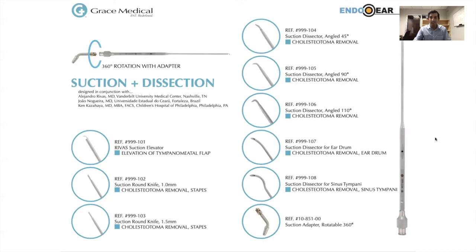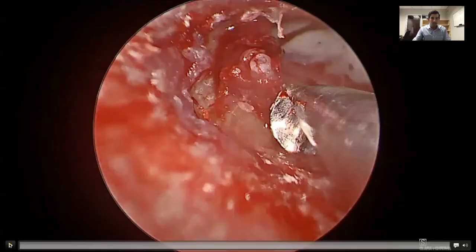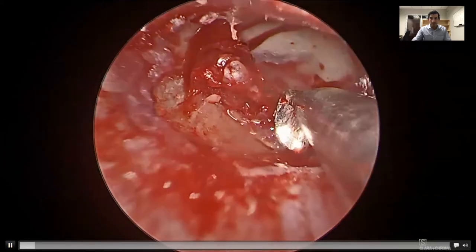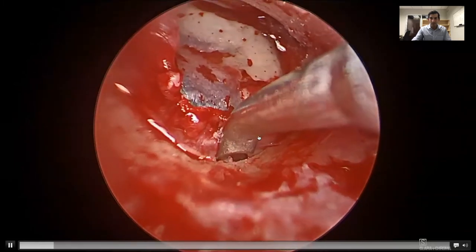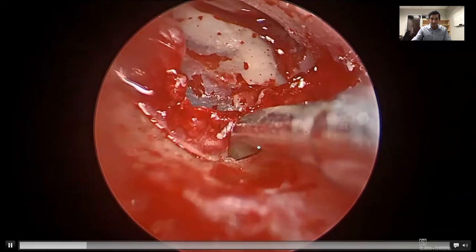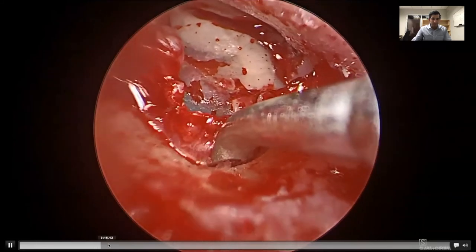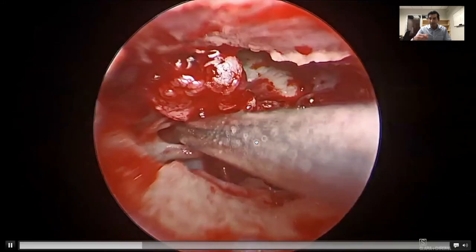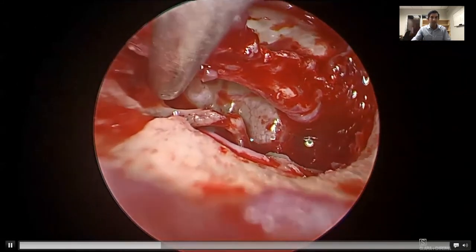This is a picture from Grace Medical's brochure of endoscopic instruments — Storz also has an endoscopic ear set. Here's a video of an endoscopic case we recently did. This is a suction elevator — nice to use for tympanomeatal flap elevation. You can just see the annulus there. And this is a 45-degree elevator we're using to dislocate the fibrous annulus and enter the middle ear. Managing the bleeding becomes way easier with these suction dissection instruments.